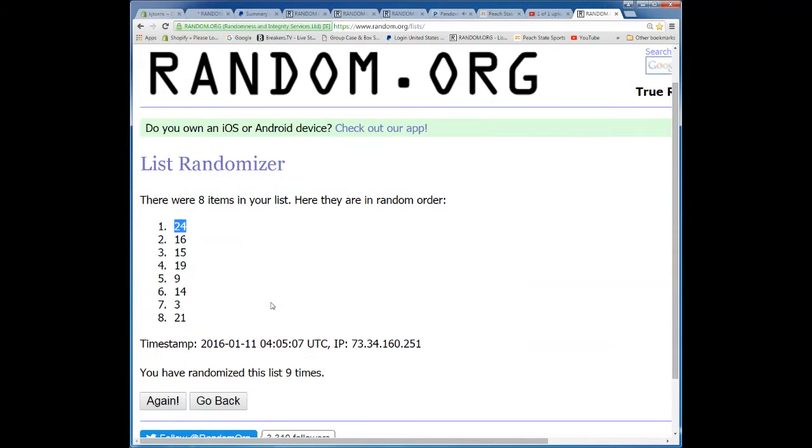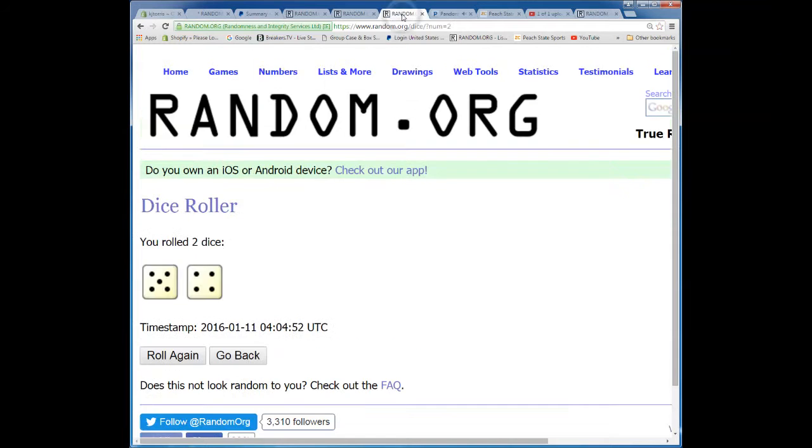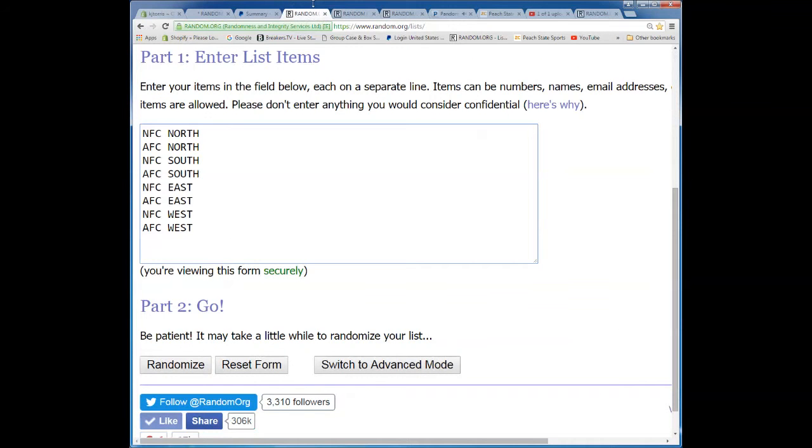We're going box 24, bottom box. We'll grab 24 real quick.